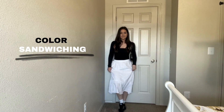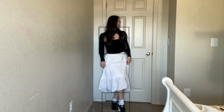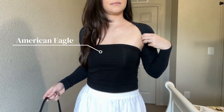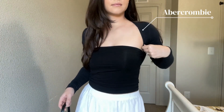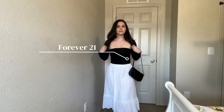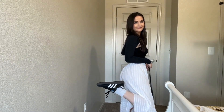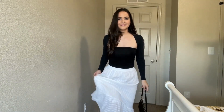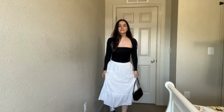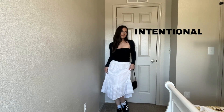Think about color sandwiching — pair two different colors together but balance it from top to bottom. I'm wearing the American Eagle bandeau and then an Abercrombie shirt made into a bolero, my Forever 21 black purse, my thrifted white skirt, and my Sambas. By sandwiching the black and white together — black on top and black on the bottom with white in the middle — it looks more put together, more intentional, and a little bit less heavy. When in doubt, sandwich colors.